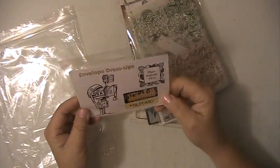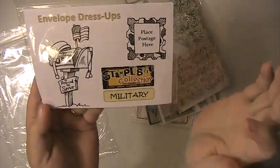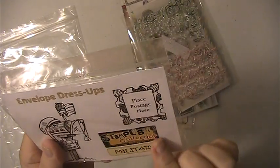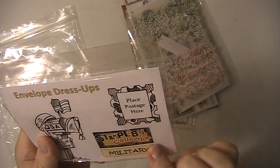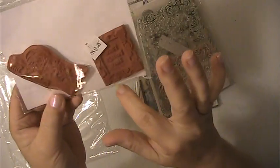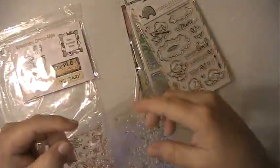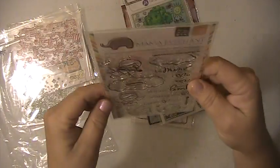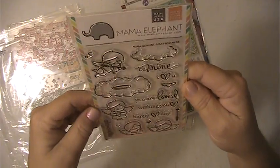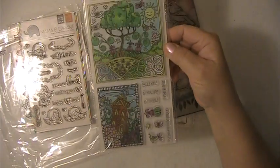These are all brand new stamps that have never been opened or used. This is an envelope dress-up stamp — it's military, it's from Stamp Listed Collections, and you get the mailbox and the postage stamp here. Then you're going to get this Christmas background stamp. You're getting this Mama Elephant Be Mine set. Hampton Arch set.